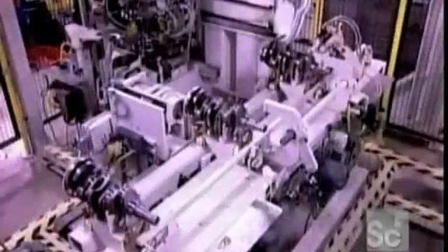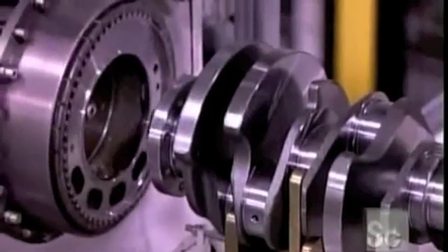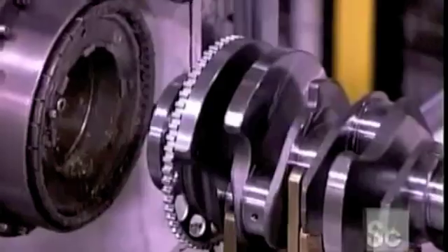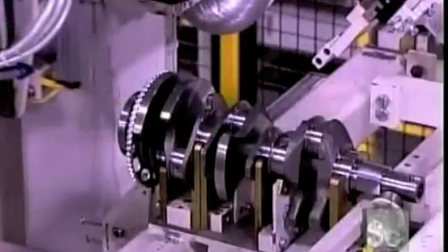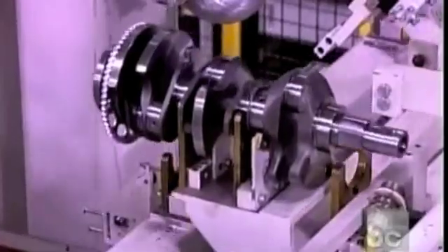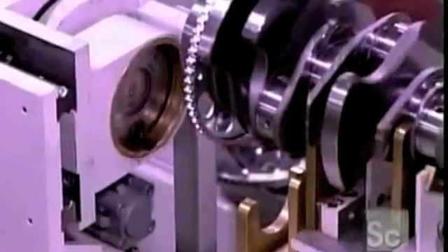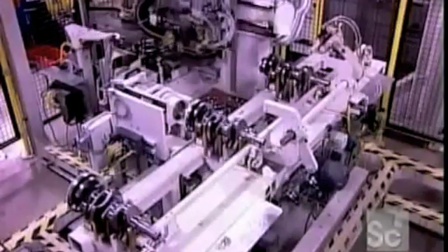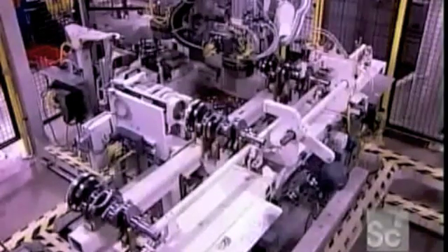Now they install a steel disc with teeth called the reluctor ring. They heat it and press it onto the crankshaft. As it cools, it shrinks to a tight fit. This ring helps time the combustion cycle. As it spins, its teeth pass in front of a sensor, which reads the crankshaft's position and tells the engine to fire the spark plugs at precisely the right moment.